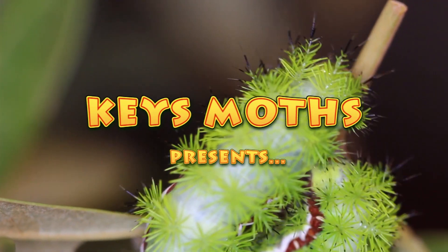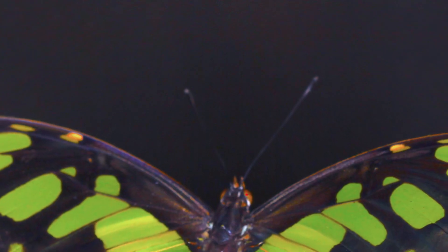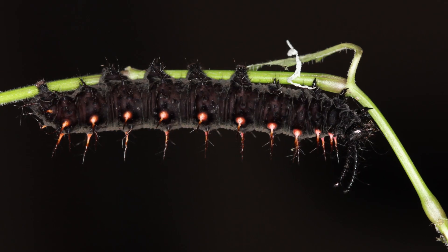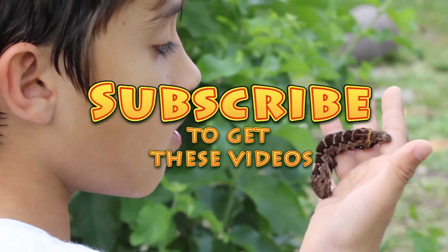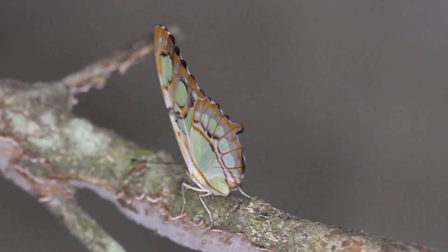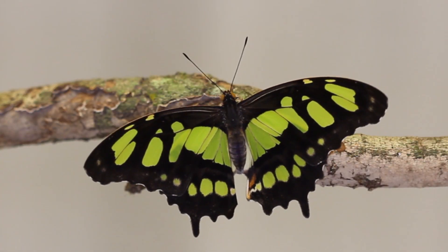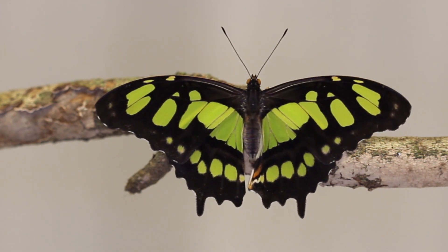The Malachite is a stunner. Check this out. No words can describe the feeling I had when I was an 11-year-old butterfly enthusiast and I saw my first Malachite floating through the understory of a hammock in South Florida. I remember that day like it was yesterday. It's this absolutely stunning butterfly.